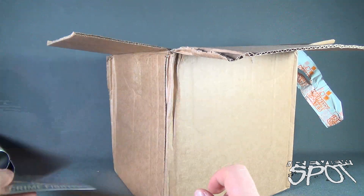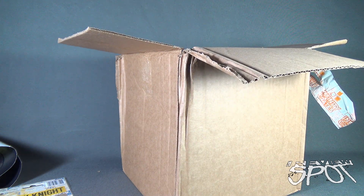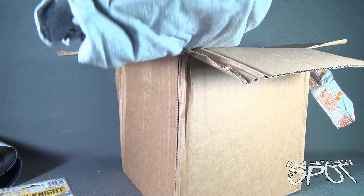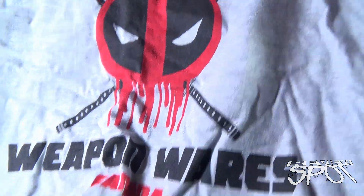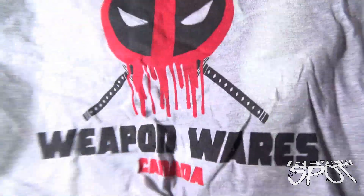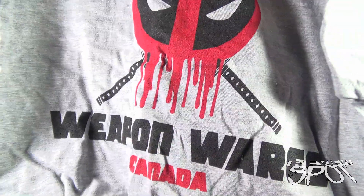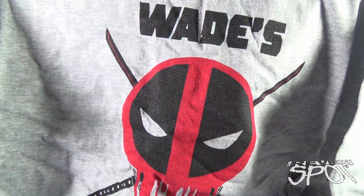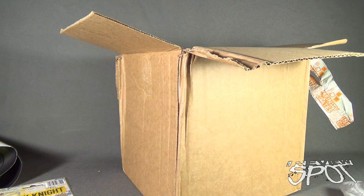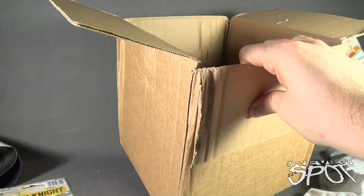What else do we got? A t-shirt! I peaked — I'm so sorry. The next thing we have a look at is Wade's Weapon Wear. It actually says Wade's Weapon Wear Canada. That's nice, having a little bit of Canada representing there. I love gray t-shirts, I love the Deadpool logo — that's very cool. I let out a little girlish glee.